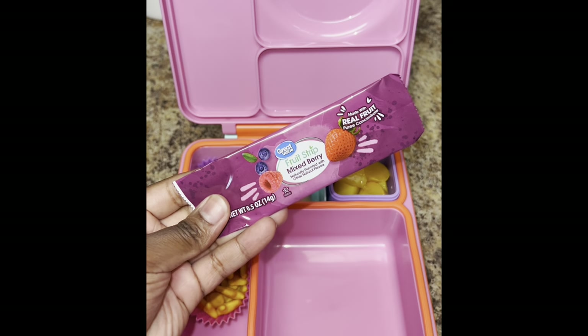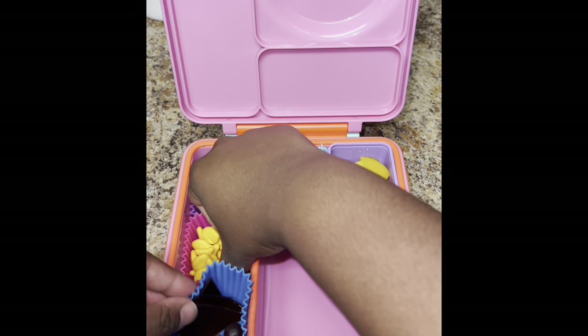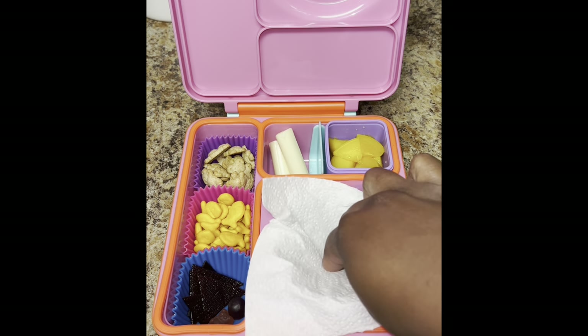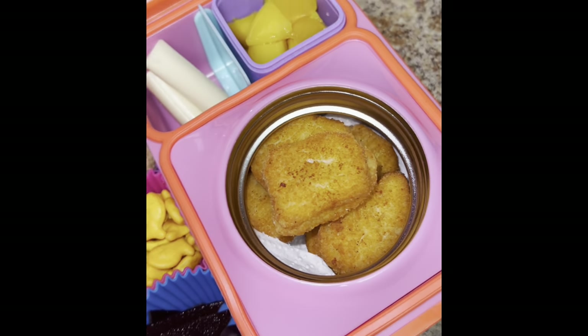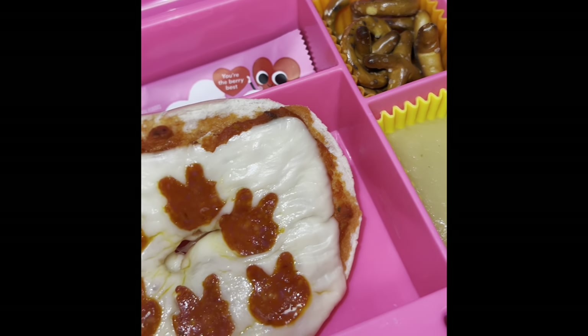Daily vitamins of course. I gave her a mixed berry fruit strip, cut it up for her, and put her vitamins in that same cup. By the time I finished prepping everything, her chicken nuggets were ready to be added to her thermos. I put a napkin in the bottom to keep the nuggets crispy. That's it y'all, another simple and easy lunch. Thanks so much for watching.